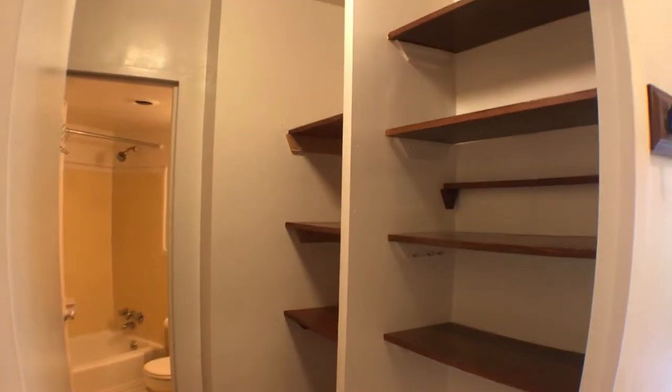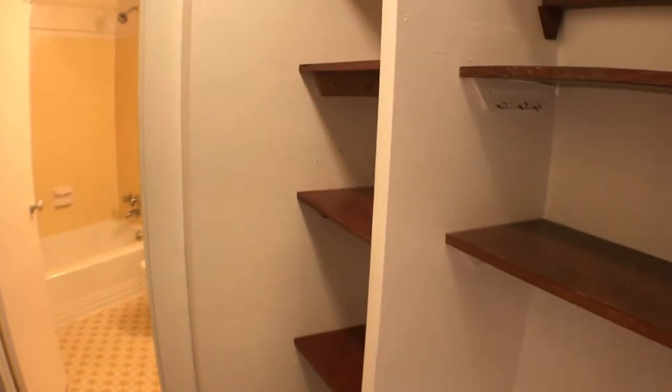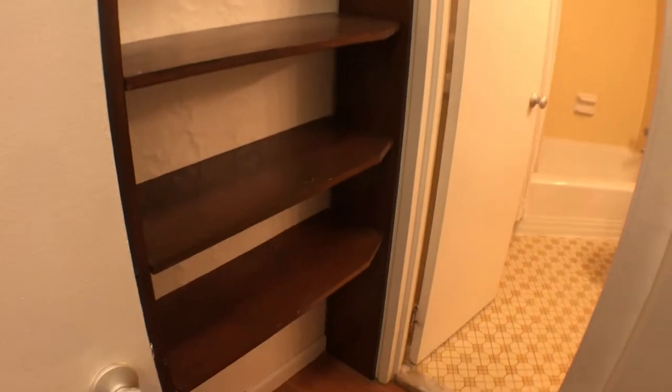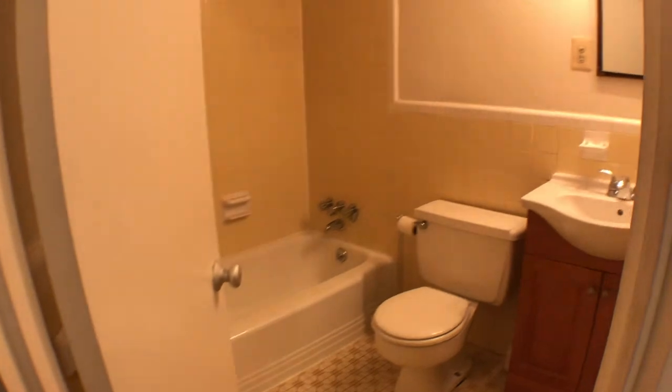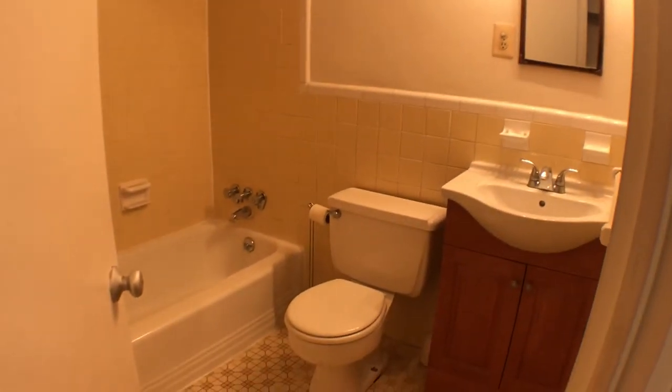Nice big walk-in closet — a lot of space for your clothes, shoes, and linen. And the bathroom area: tub, shower combo, sink, and a toilet.